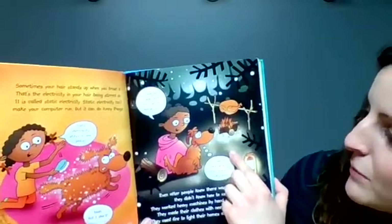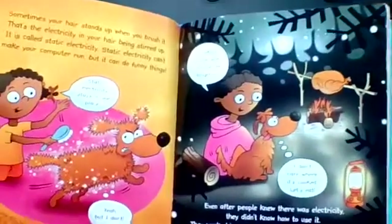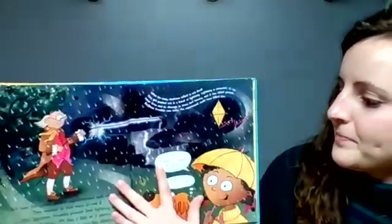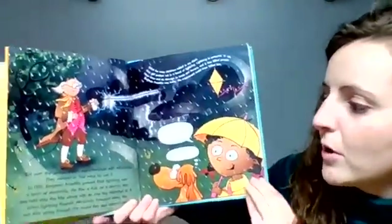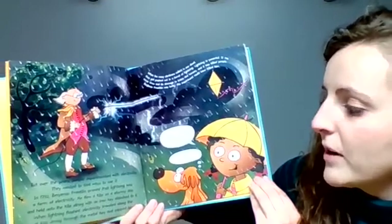Cooking inside with fire can be dangerous. I don't care where it's cooked. Let's eat! But over the years, people experimented with electricity. They wanted to find ways to use it.